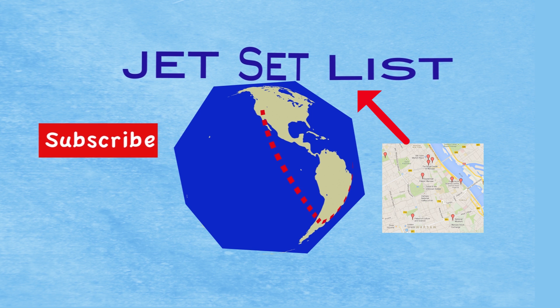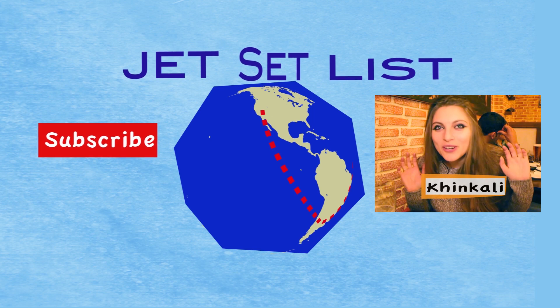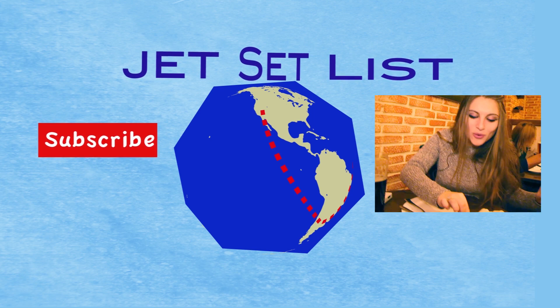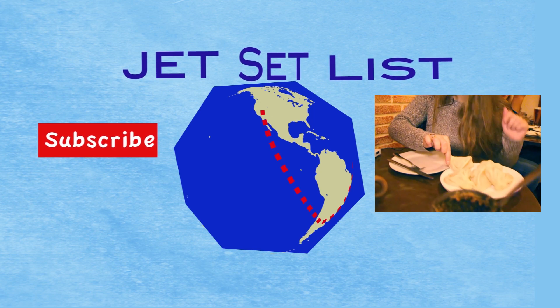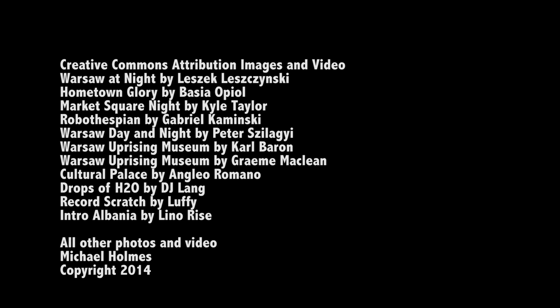For a map and links to all of these attractions, click here to visit JetsetLifts.com. Or check out this video of Kate eating khinkali in Tbilisi. Want to try khinkali for yourself? You can book a flight from Warsaw to Georgia on Wizz Air for next to nothing. See you next time.